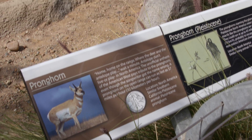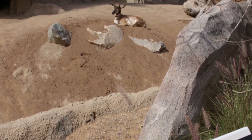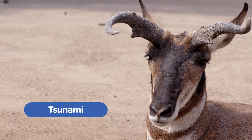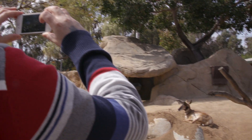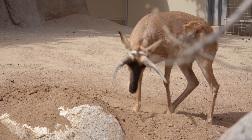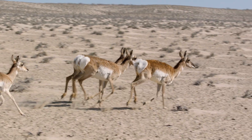Five years ago we hand raised a fawn and he now lives at the San Diego Zoo. His name is Tsunami. Tsunami has sired numerous fawns, which has helped increase the numbers for the endangered Peninsular pronghorn population.